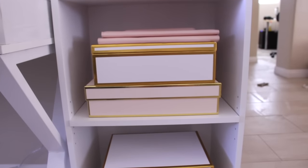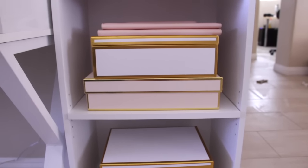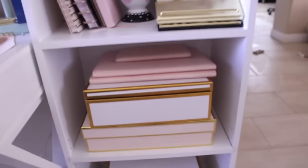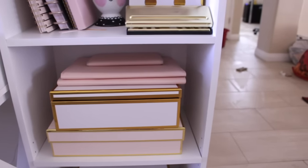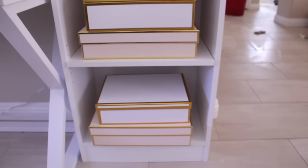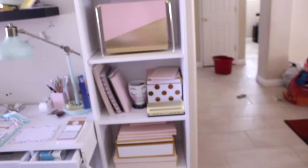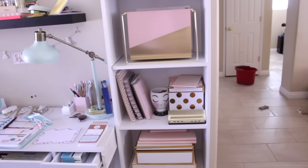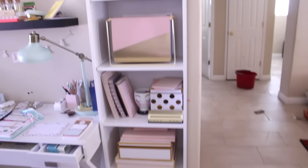This shelf has more boxes. The gold and white box is from Target — I got it with the gold polka dot boxes. The blush box is from Sugar Paper Target as well. The three things on top are a padfolio, a folder, and a smaller padfolio, all from Sugar Paper. The last shelf has another golden white box and a blush paper box from Sugar Paper. The long boxes hold stickers and planner supplies; the shorter polka dot boxes also have planner supplies. It all looks really pretty and I still have easy access to everything.